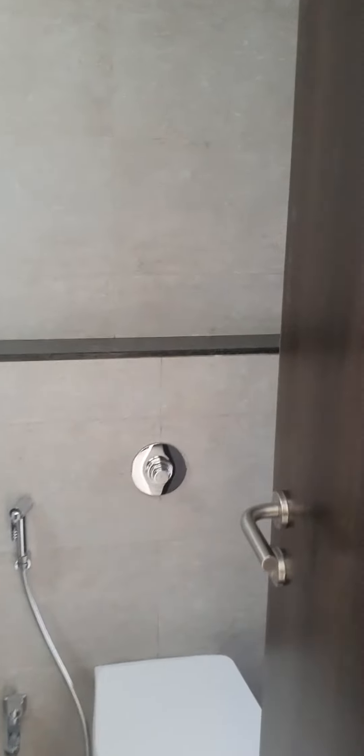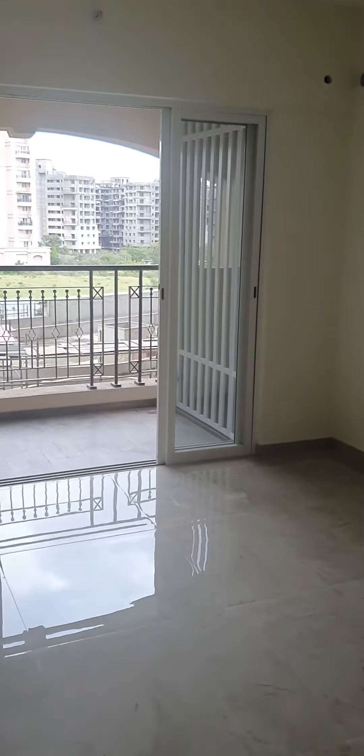This is a room with a small walk-in closet and this is the washroom. This is the master bedroom.